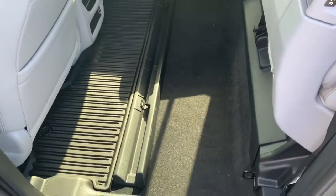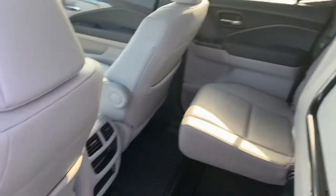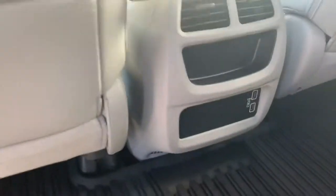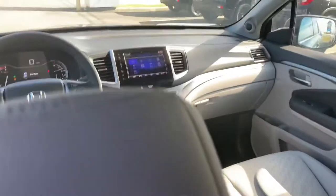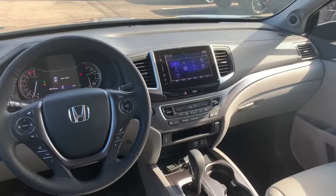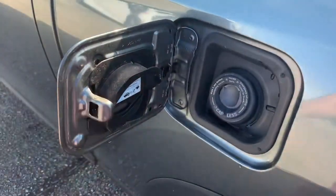You'll have the all-weather floor mats in all foot wells of the vehicle. You can pull the handle to lift the seat up for whenever you do need additional storage space in the vehicle. You'll have additional USB power ports down here.